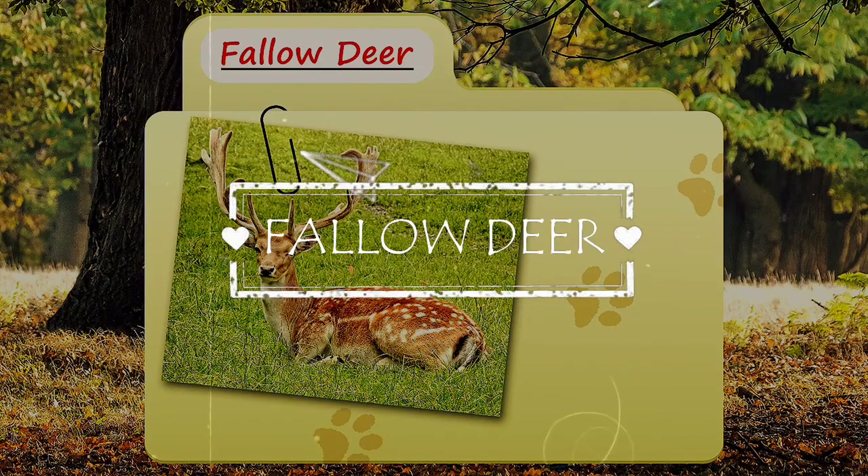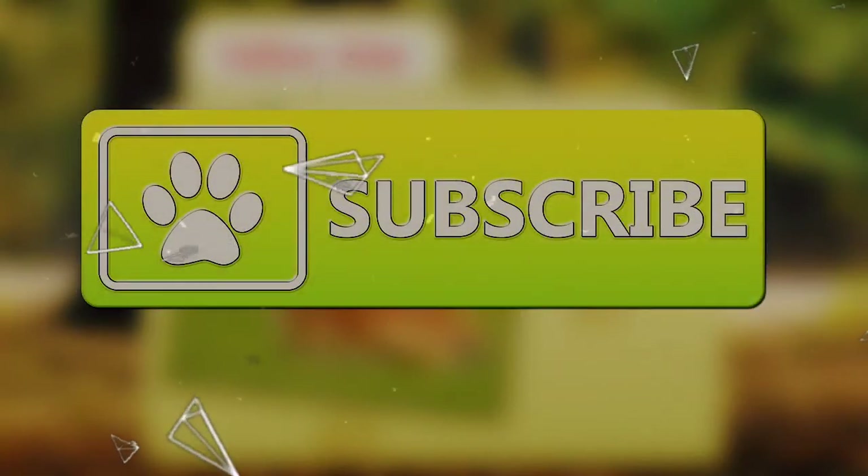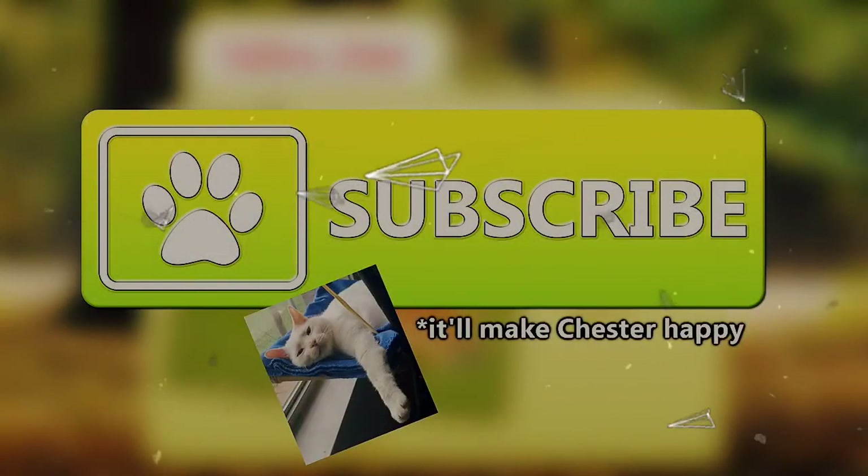Today on Animal Fact Files we're going to be looking at the Fallow Deer. If you like learning facts about animals, then subscribe to this channel so you can stay up to date on all the new content.